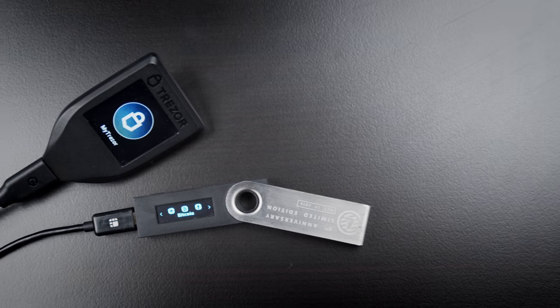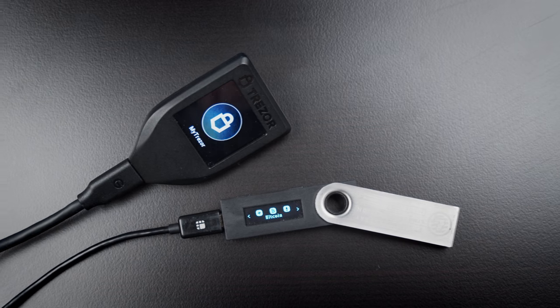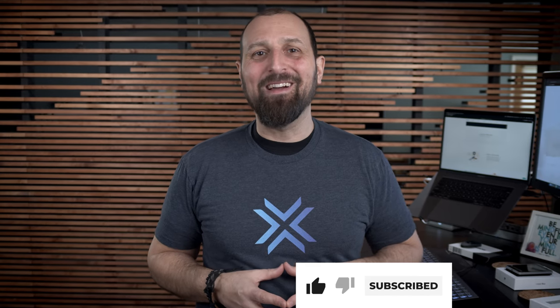There are more similarities between the two dominant hardware wallet companies than there are differences. If you're a fan of either, please share your thoughts in the comments below and remember to hit the like and subscribe buttons.